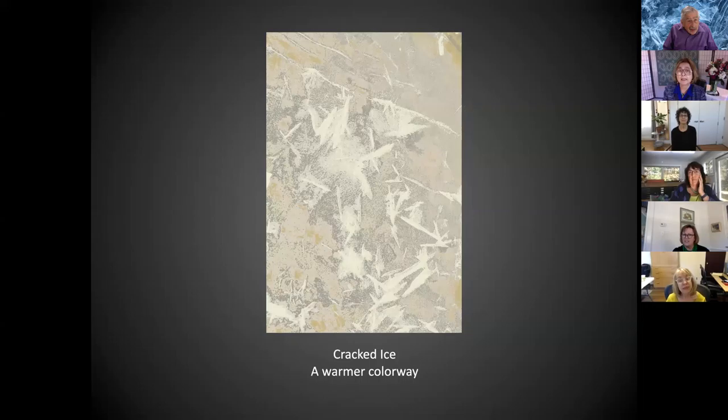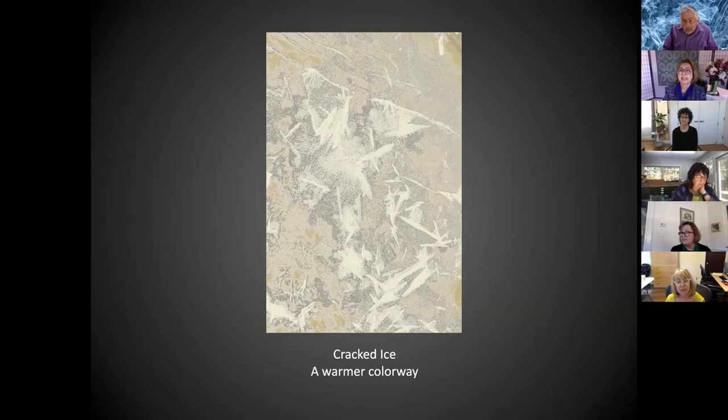I thought it came out pretty nice in the warm colors. Just looking at these, this would go very well with some popular Benjamin Moore colors and some Farrow and Ball. With different colors you get a whole different notion of what room that rug will be the centerpiece of, which gives you so many options.